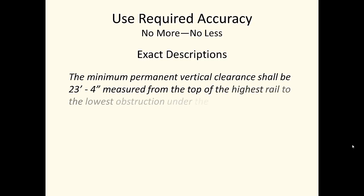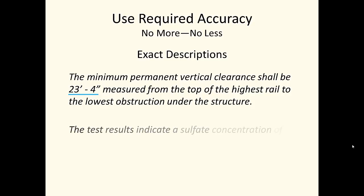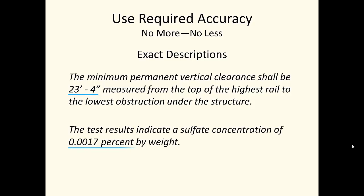When exact values are needed, engineers use them. For example: 'The minimum permanent vertical clearance shall be 23 feet 4 inches measured from the top of the highest rail to the lowest obstruction under the structure.' And: 'The test results indicate a sulfate concentration of 0.0017% by weight.' These sentences provide measurements with the degree of accuracy required in each context. The writers provide the required significant figures, but no more, and the units are clear.